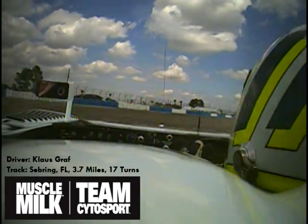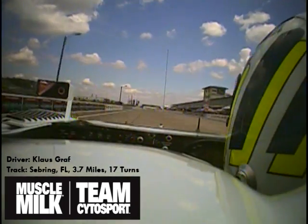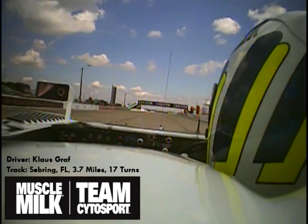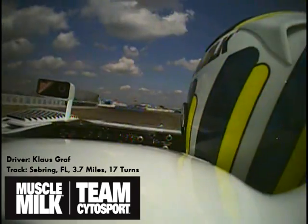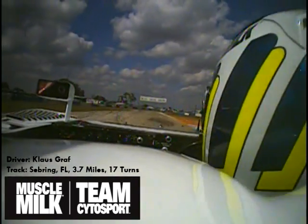Hi, I'm Klaus Graf, driving the Mazarmut Porsche RS5, and I'd like to take you with me in one lap around Sebring Racecourse. We're approaching Turn 1 in 6th gear. If the car is good, there's no braking — we pick up the throttle right away. Minimum speed in the corner is almost 150 mph.